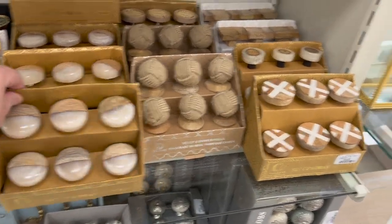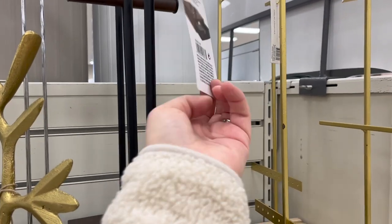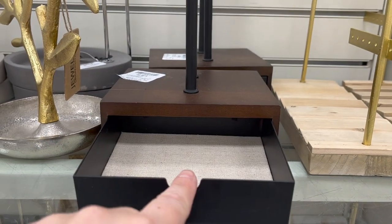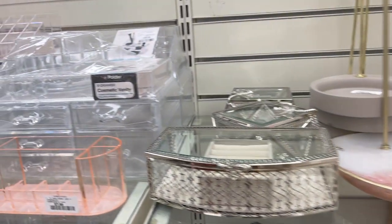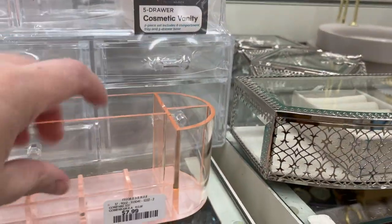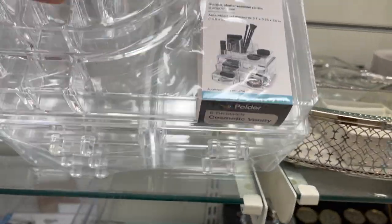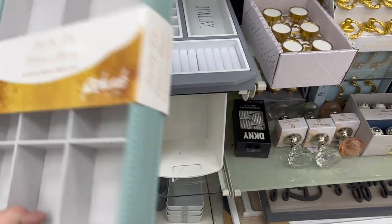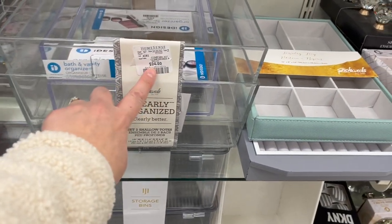Jewelry organizers — Umbra is always a great brand, for $29.99. There's a little drawer on the bottom you can put rings in. Also cosmetic vanities — this big five-drawer cosmetic vanity for $39.99. Jewelry trays for your drawers for $12.99. Eight clear bin organizers, set of two, for $24.99.